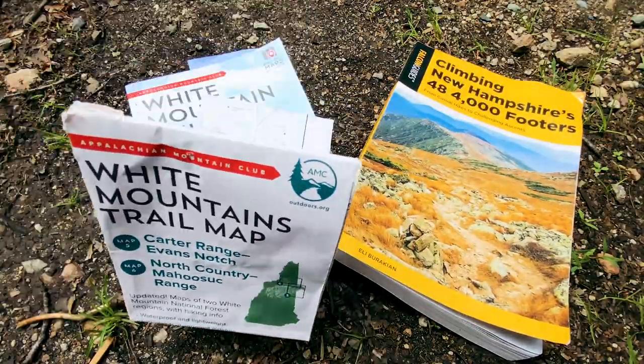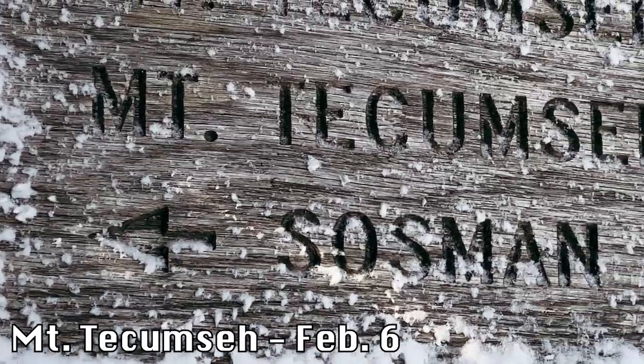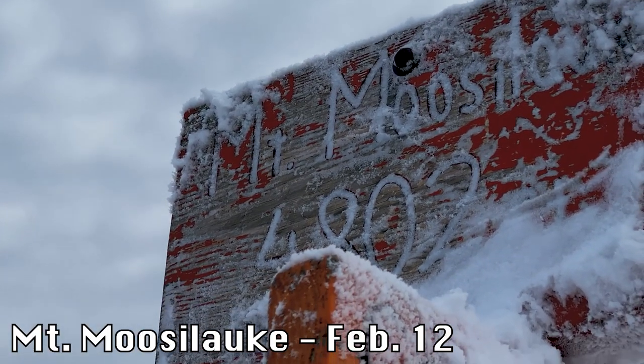On June 12th, we set out to hike our third New Hampshire 4,000 footer, Mount Cabot. After a several month hiatus from hiking, we wanted to ease back into hiking all 48 4,000 footers here in New Hampshire by the end of the year.